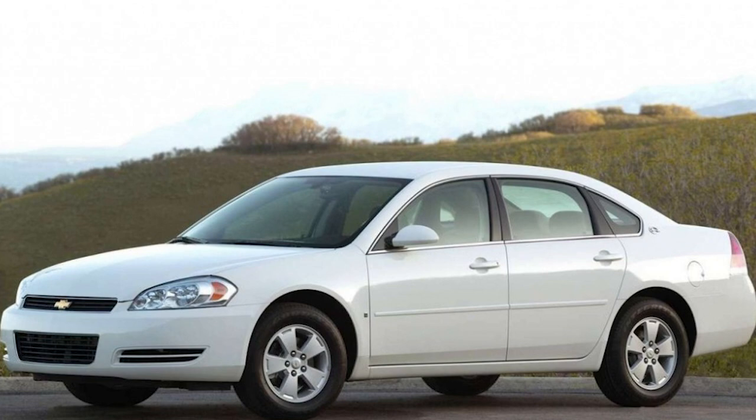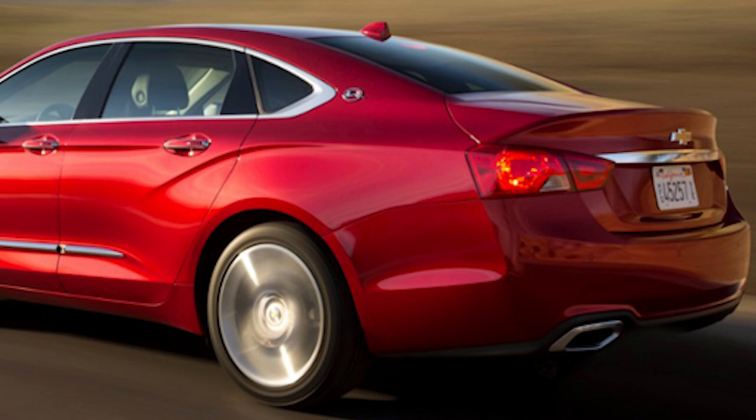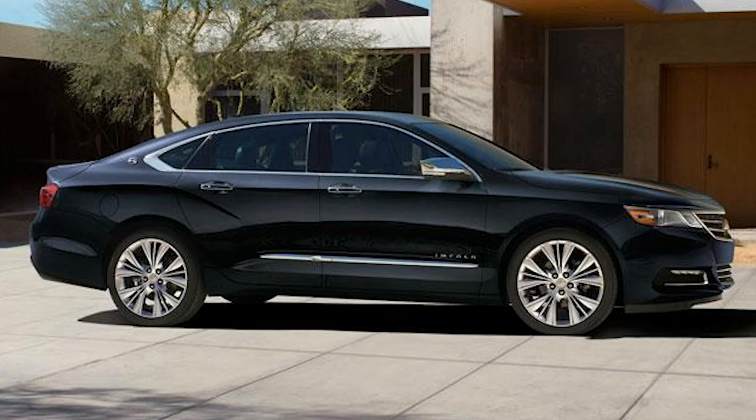In 2014, Chevrolet unveiled the 11th generation of the Impala, marking a significant leap in terms of design and technology. The sleek exterior showcased Chevrolet's modern design language, and the interior received praise for its quality materials and advanced infotainment features. The Impala embraced the latest safety technologies, including forward collision alert and lane departure warning.